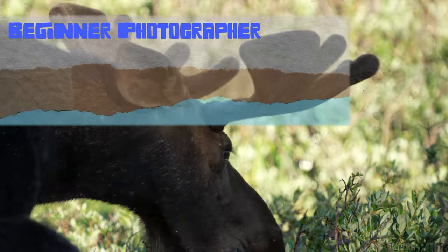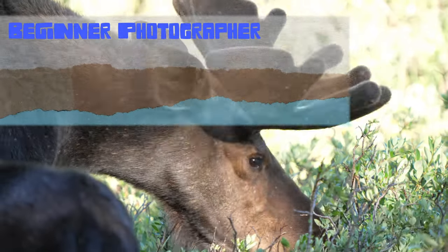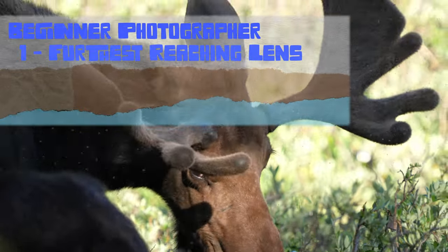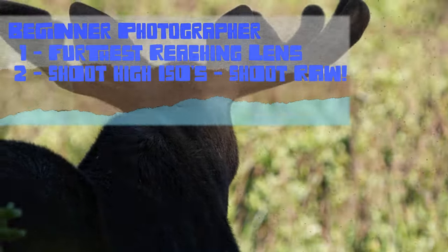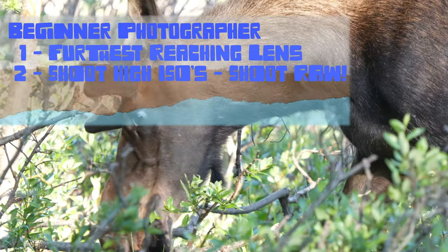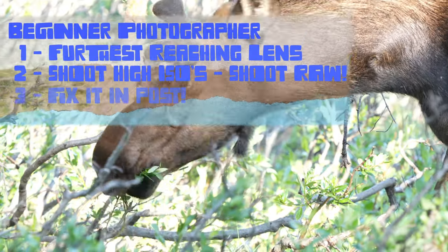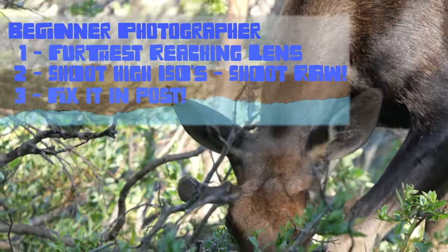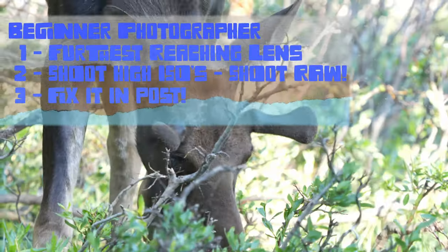For beginning photographers — those who have a DSLR but maybe don't have the widest lens selection — I would bring whichever lens you have that has the furthest reach. Don't be afraid to manipulate some of the settings within your camera to help compensate for lenses that may not be as fast. For example, don't be afraid to shoot at really high ISOs if that gives you a faster shutter speed, because you can do some pretty amazing things in post-production with noise reduction and really recover a lot of that stuff.